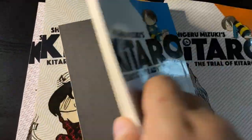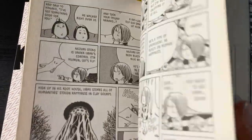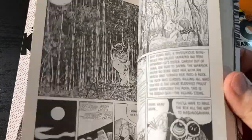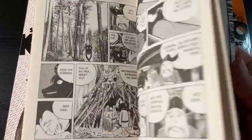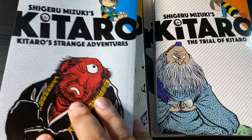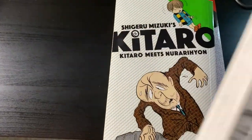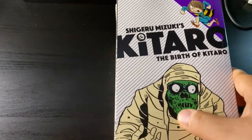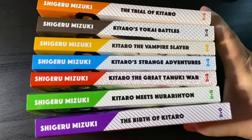I do know there are chapters missing, and I'm actually missing the oversized deluxe edition Kitaro book from the same publisher, Drawn and Quarterly. That is out of print and I missed the train on that one, so I'm actively looking for it. But for now these seven volumes will suffice. I love the spine designs — they look really cool. Getting to read the Kitaro adventures is a delight and a treat in 2021.